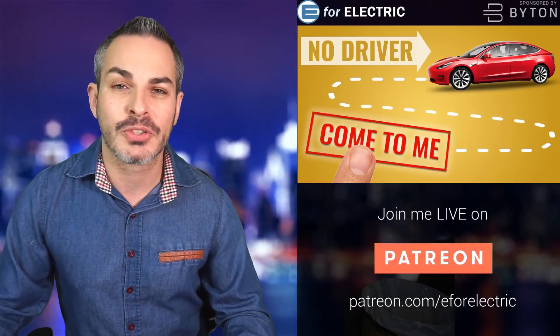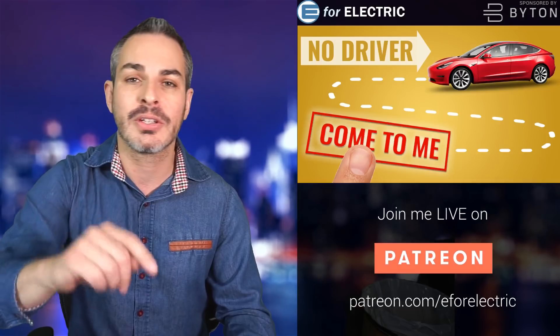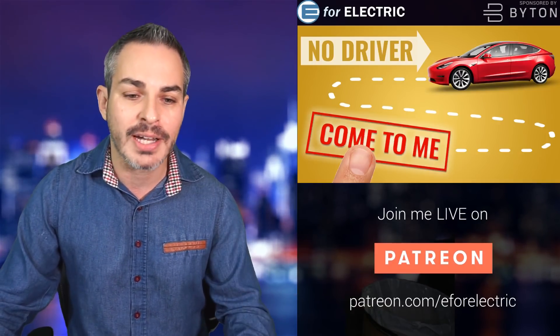Welcome to E for Electric, your number one source of unbiased electric car news. If this is your first time here, go ahead and click that subscribe button so you don't miss anything moving forward.